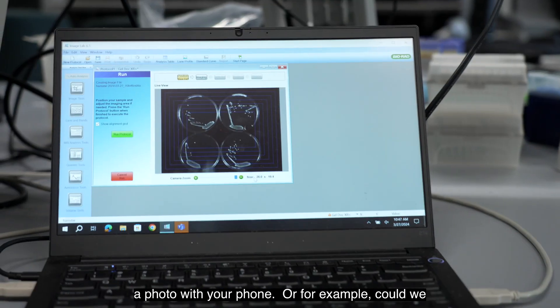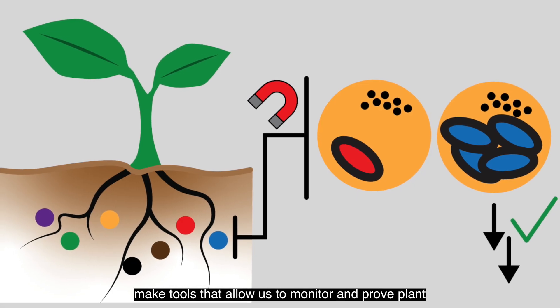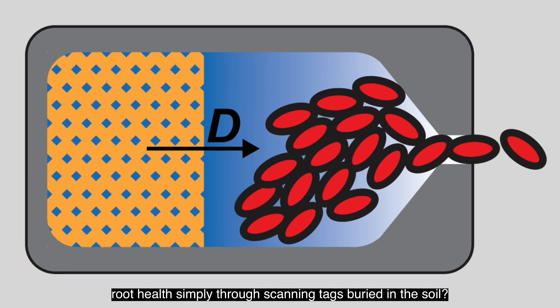as easily as taking a photo with your phone? Or, for example, could we make tools that allow us to monitor and improve plant root health simply through scanning tags buried in the soil?